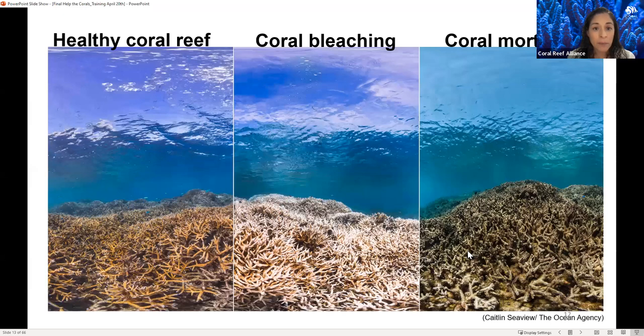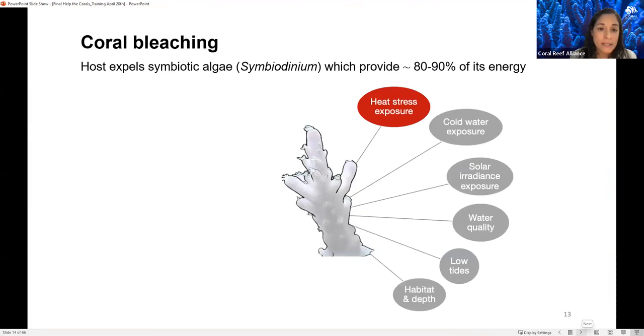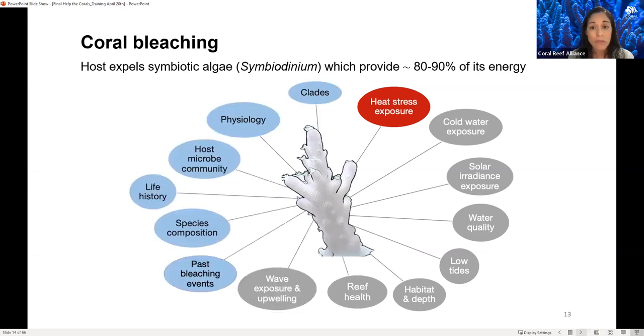Marine heat waves can increase, and massive bleaching events can unfold and impact large-scale reef areas if stress is prolonged, causing mortality. Coral bleaching can occur when corals become stressed from high or low water temperatures, or other factors such as changes in water quality, light exposure, or tides. This stress causes the symbiotic algae to produce an excess of oxygen, resulting in a buildup of toxic waste products. The coral host then expels the symbiotic algae, leaving the coral bleached white. For this training, we'll focus on bleaching triggered from heat stress exposure.